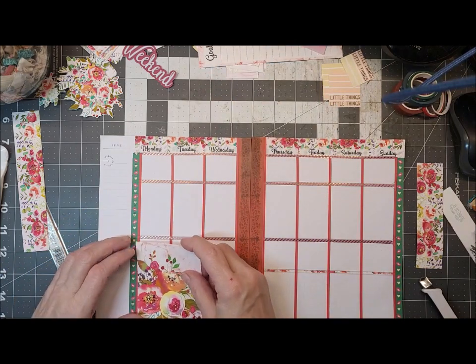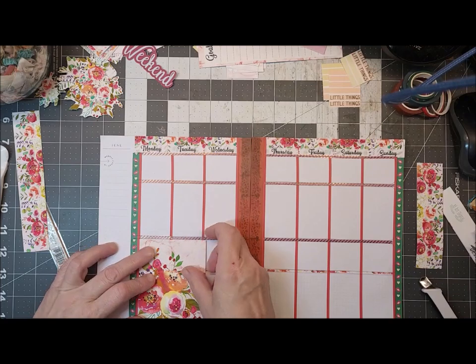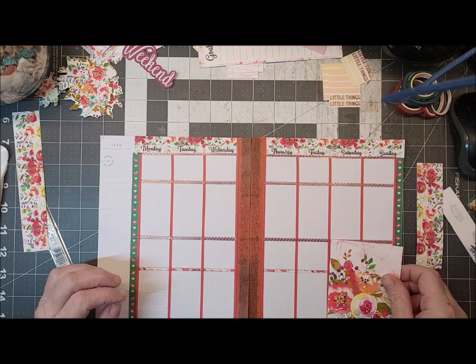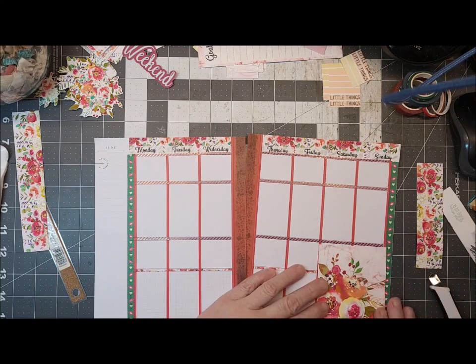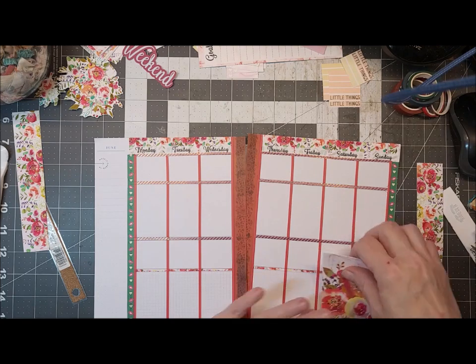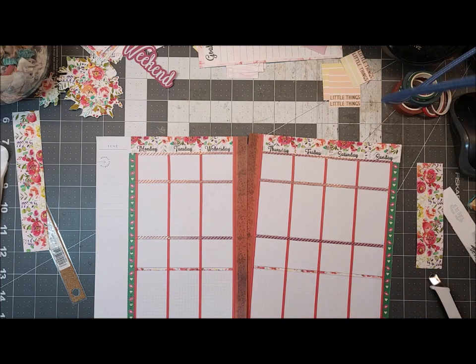I'm trying to decide if I want to use this or not — it is pretty. I usually put stuff on this side; let's put it on this side this time.